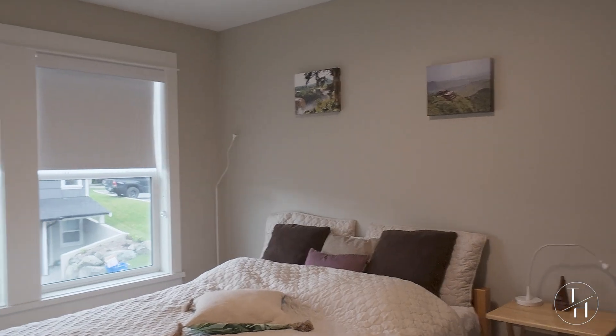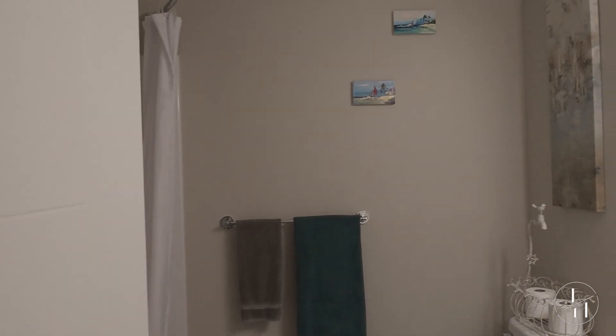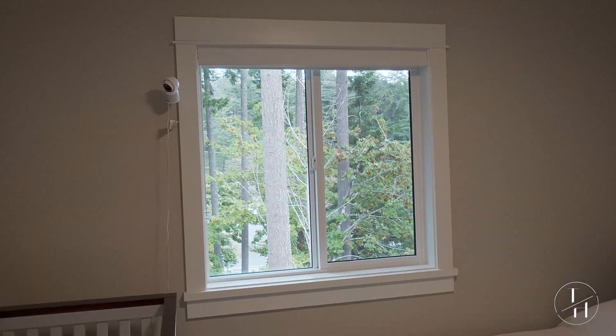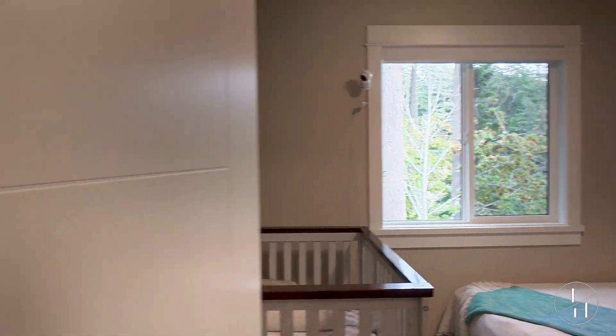Bedroom number one is over here — each of the bedrooms has a closet as well. Walking down through the hallway, bathroom number two has a tub and shower — it's a four-piece bathroom with a nice tile floor. Bedroom number two is right here, again with a closet, and a nice greenery view towards Thetis Lake. You're just steps away from Thetis Lake.